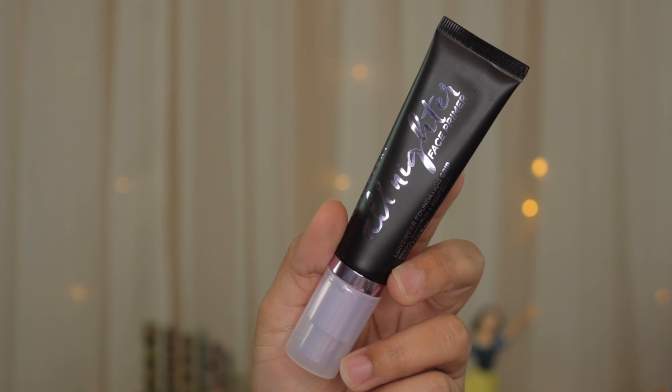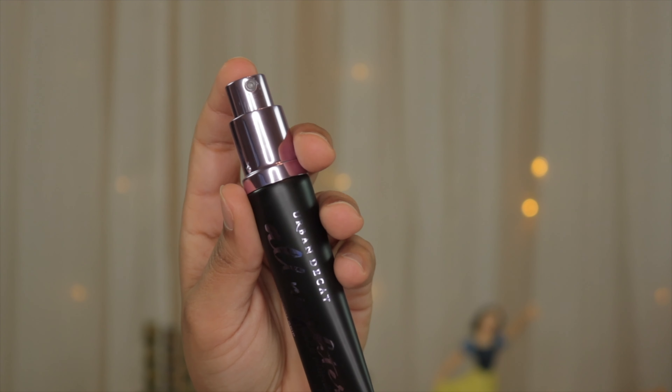This is the Urban Decay All Nighter Face Primer — it has 1.0 fluid ounces and it costs $36. It does include a pump, which I'm really excited about. One thing I noticed when looking at the claims of this primer is that it doesn't say who it's catered for, which was very interesting to me but also made me want to try it. I was actually thinking about buying it when I received an email from Influenster that I was going to receive it for free, and I was like — stoked.